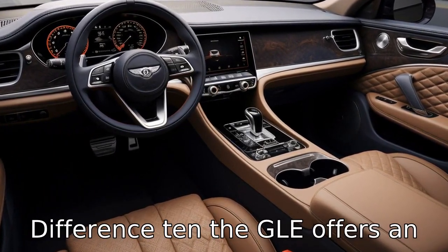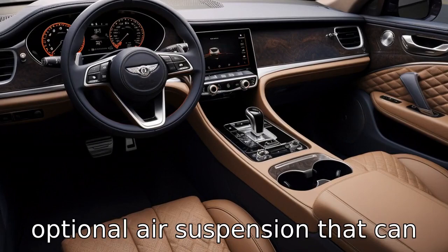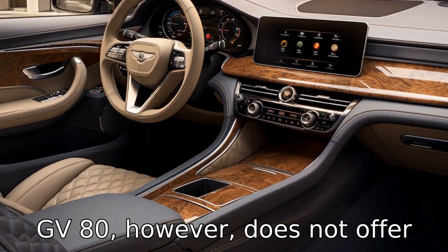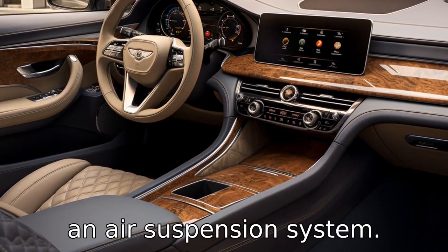Difference ten: the GLE offers an optional air suspension that can adjust the vehicle's height, making it easier to get in and out or to attach a trailer. The GV80, however, does not offer an air suspension system.